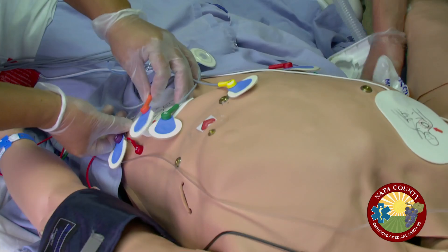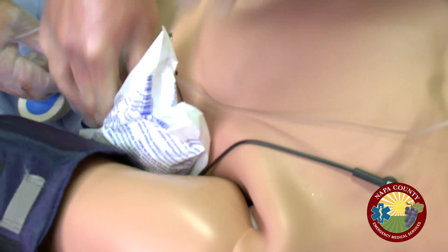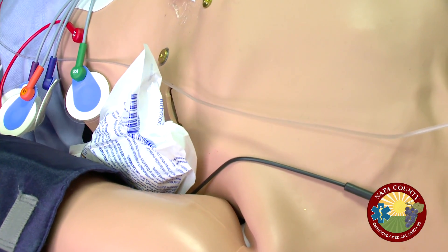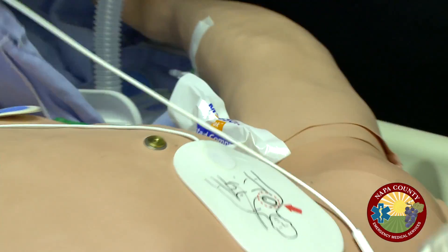Ice pack placement is directed: one under each armpit, two in the groin, and two on the neck, as part of the induced hypothermia protocol. The team checks the airway and confirms it is still intact.